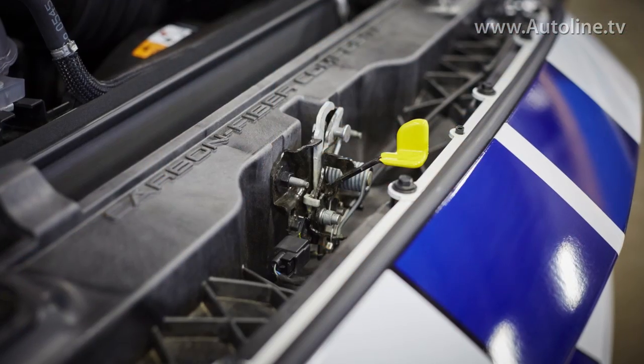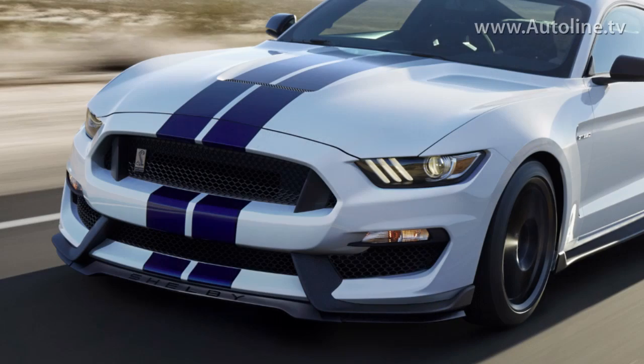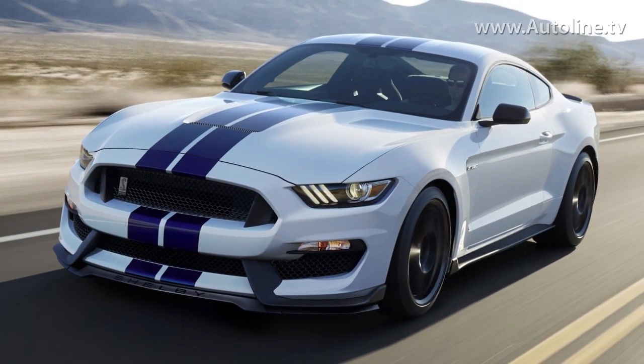To put it simply, they made it lighter, stronger, and more aerodynamic. The grille opening reinforcement was redesigned to lower the leading edge of the hood so the car punches through the air easier, and it's made of carbon fiber to reduce weight.